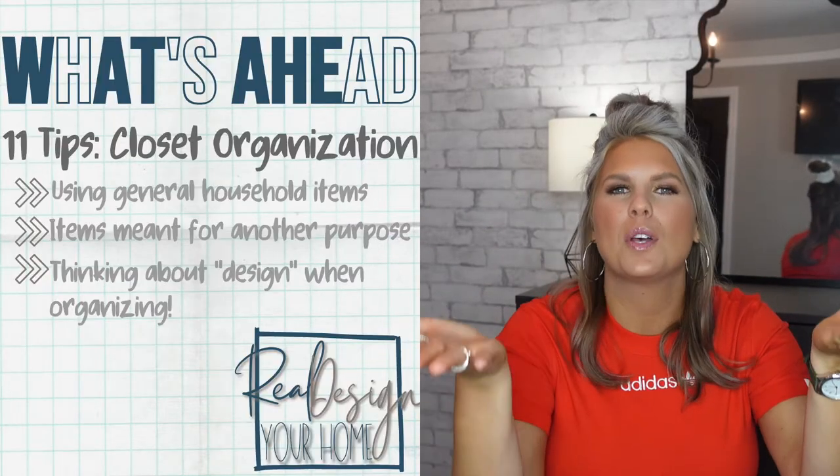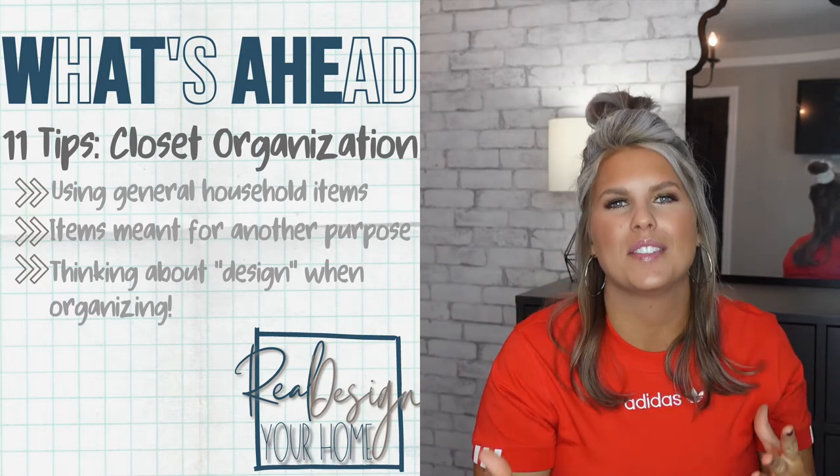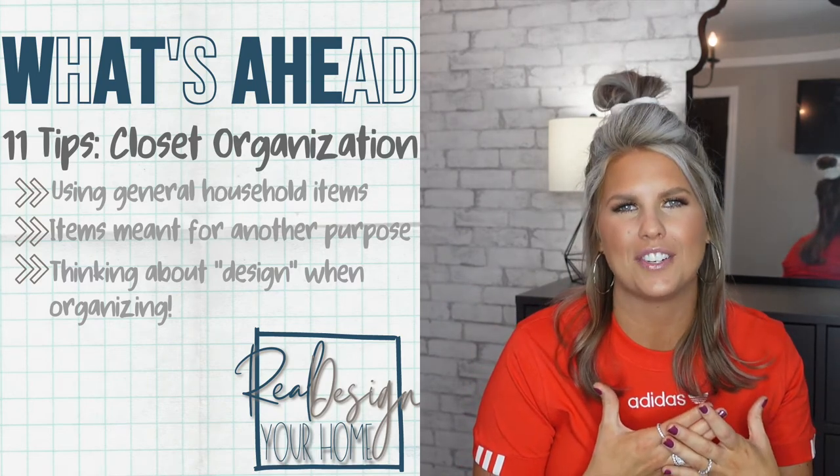I'm someone who cares a lot about organization but also a lot about how something looks in terms of being aesthetically pleasing. Those two ideas really marry together in what we're going to do here today. Alright, real designers, let's get into it.